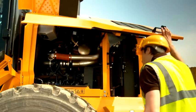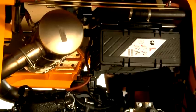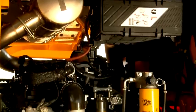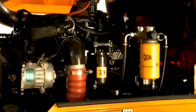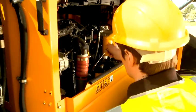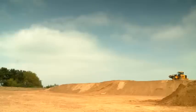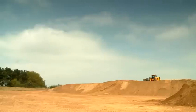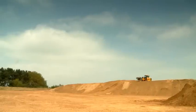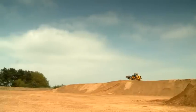The 6.7-litre Cummins engine has a rated gross power of 158 horsepower on the 427 and 173 horsepower on the 437. It complies with Stage 3B Tier 4 interim without a diesel particulate filter, reducing service and maintenance costs. The variable geometry turbocharger provides increased performance at lower engine speeds. Torque is 801 Nm, up 9.4% from the 426 model.